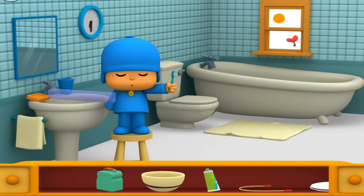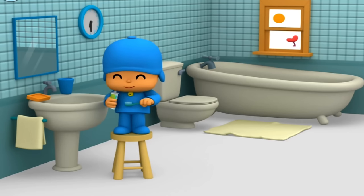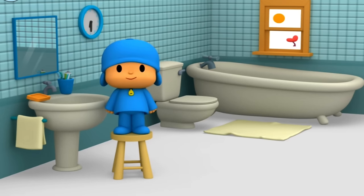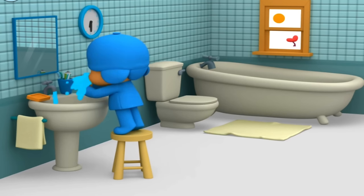Naptime mat. Toothpaste. Wonderful! Pocoyo's teeth are sparkling clean. Now help Pocoyo wash his face. Toothpaste. Nice and clean.